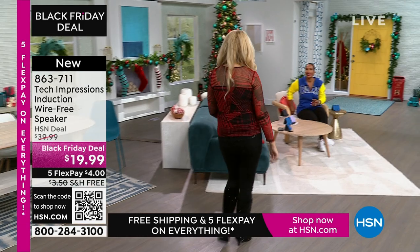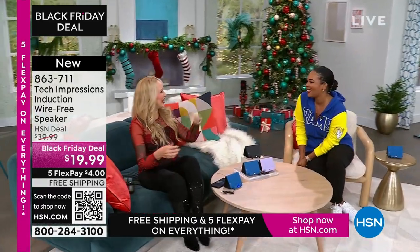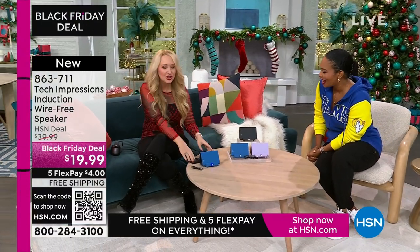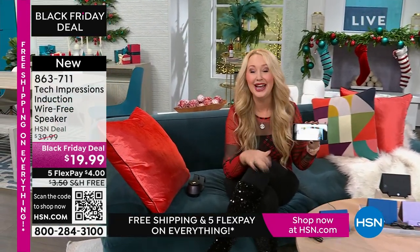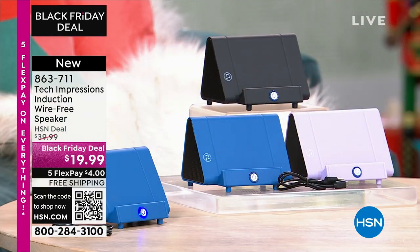Lori Leland is joining us on this Thanksgiving afternoon. Happy Thanksgiving! I'm thankful for you and all of our viewers and these incredible items. This is the easiest way to shop, and we love this brand-new technology from Tech Impressions — one of our huge brands here at HSN. Real-world solutions that work beautifully to solve everyday problems. This speaker is not only gorgeous, it's super practical.